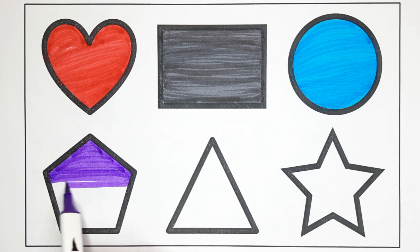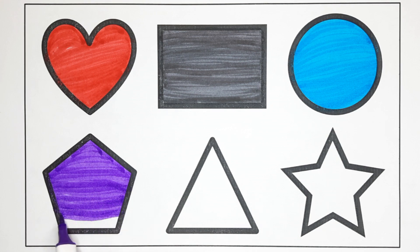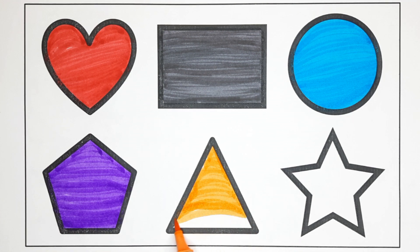Pentagon. This is pentagon. What is this? This is pentagon. Orange color. Triangle. This is triangle.